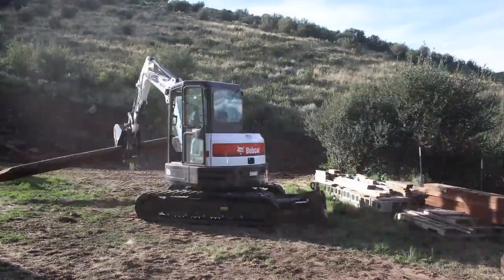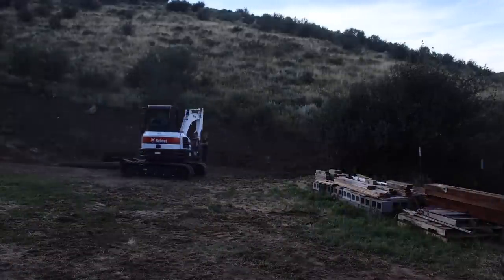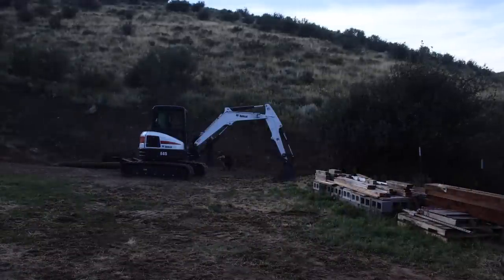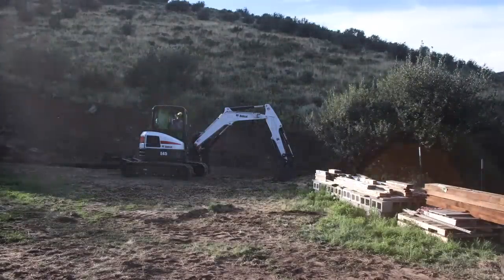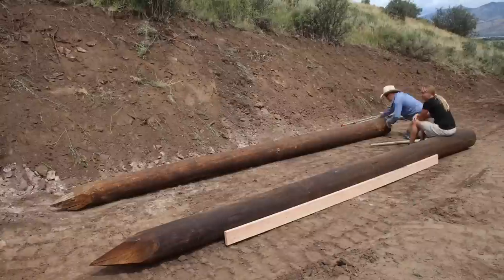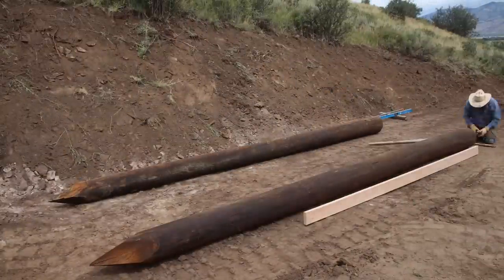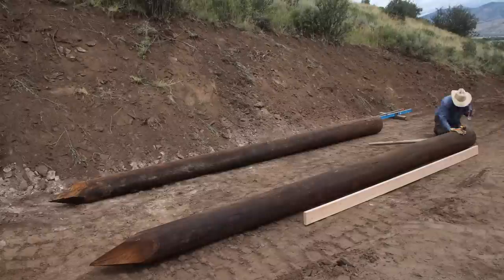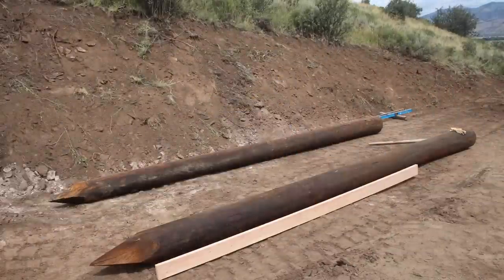Once we had a spot all leveled out, the next bit of construction goes very much like the way you saw the chicken barn get assembled. It had some more of these big skids, so this cabin could technically be moved, though you'd need a fairly big piece of machinery to do that. After all that dirt work, this part feels like it takes forever.